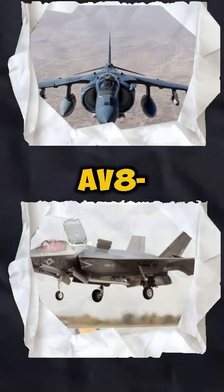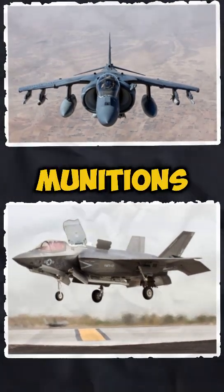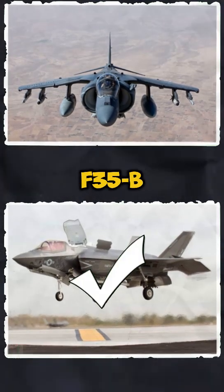Weapons and payload. The AV-8B is powerful but limited in payload. The F-35B can carry more advanced and varied munitions, including next-gen weapons. The winner: F-35B.